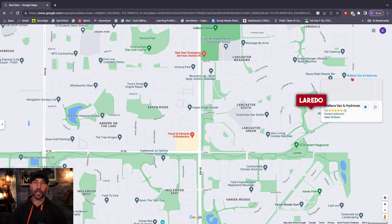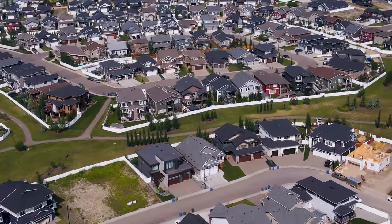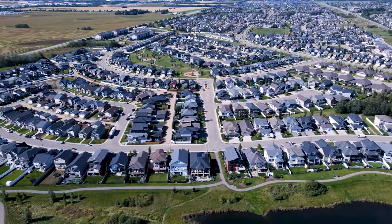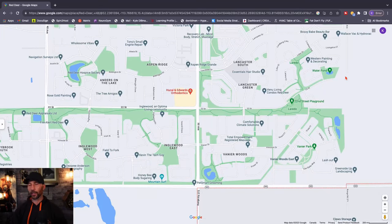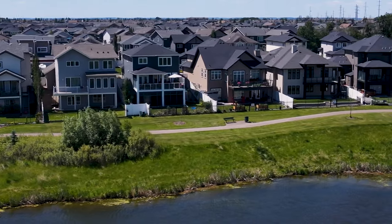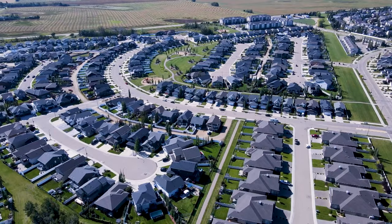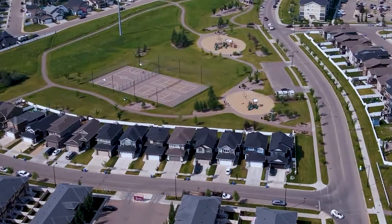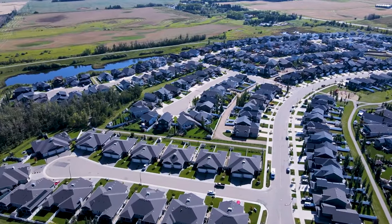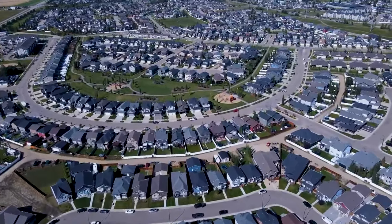This area here is called Laredo — one of the newer neighborhoods in the city and a phenomenal place to live. There are really only two neighborhoods with new construction right now: Evergreen and Laredo. I always like to talk about Vanier East alongside Laredo. Vanier East is absolutely phenomenal for young families — I lived there myself. There were just kids and families everywhere, tons of activity all the time, lots of green spaces. Right in between Laredo and Vanier East there's a really big park.